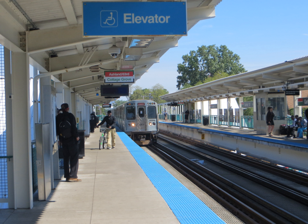Another station on Garfield Boulevard, in the median of the Dan Ryan Expressway, serves the Red Line.